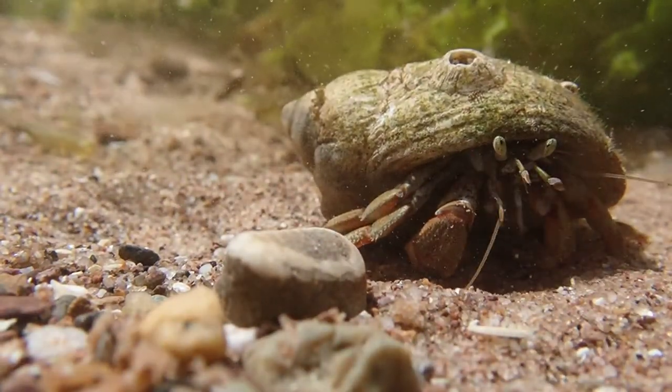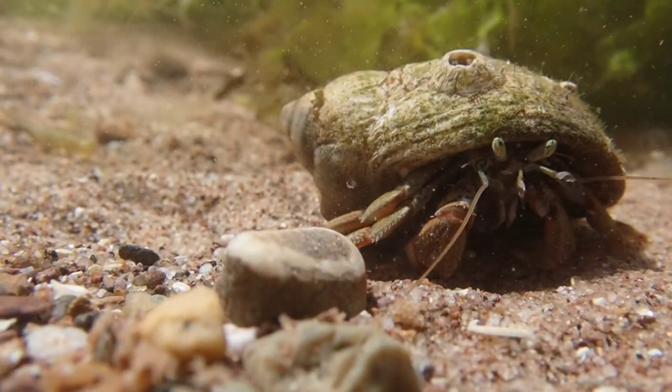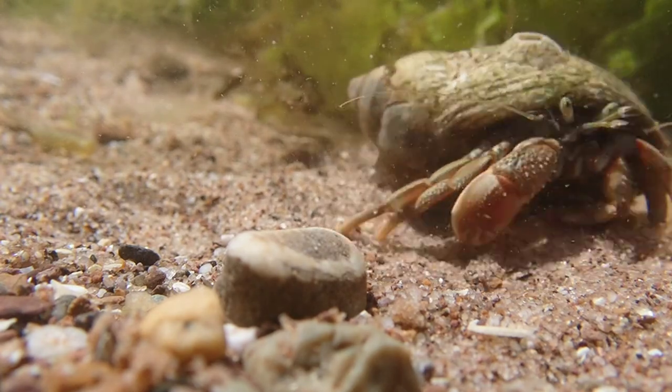I'm really happy with this hermit crab footage I managed to get. It's up there with some of the best footage I've ever shot.